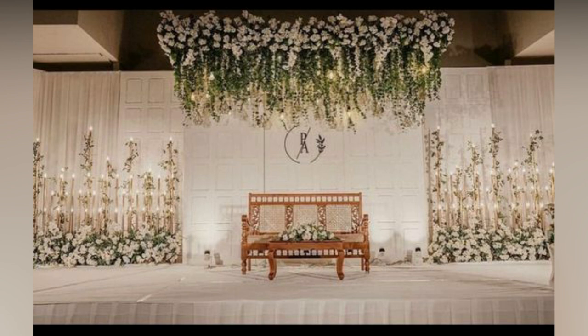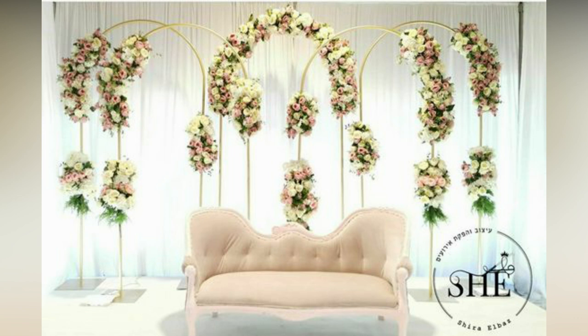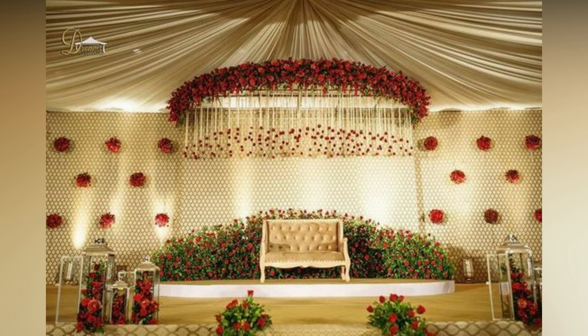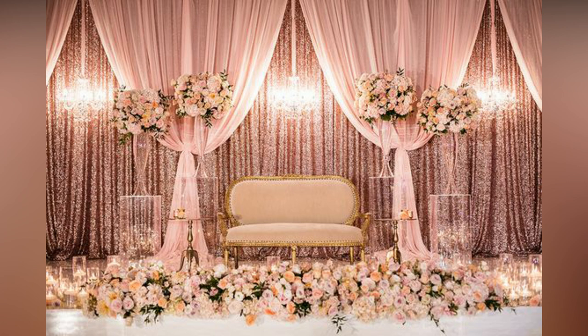To give you some reception stage decoration ideas, we have curated a list of the best wedding stage decor photos that you can show to your decorator and have the marriage decoration of your dreams. So grab a cup of coffee, sit back and relax. Let's dive into some fun and fabulous wedding reception stage decoration ideas that are sure to make your big day unforgettable.